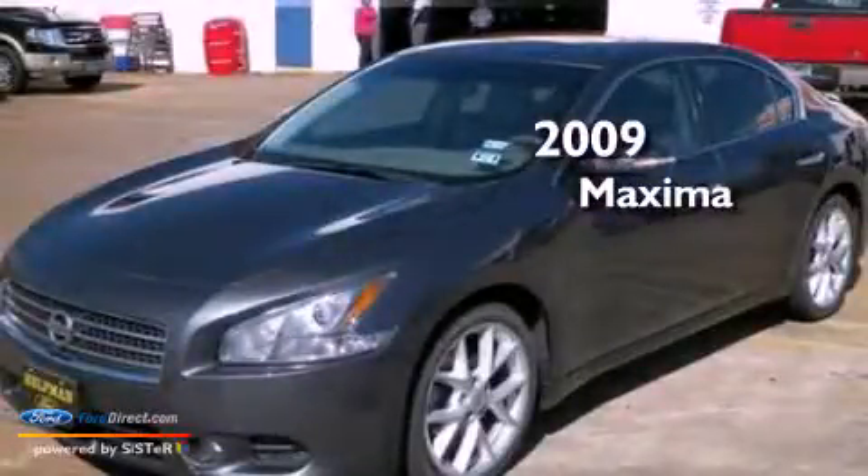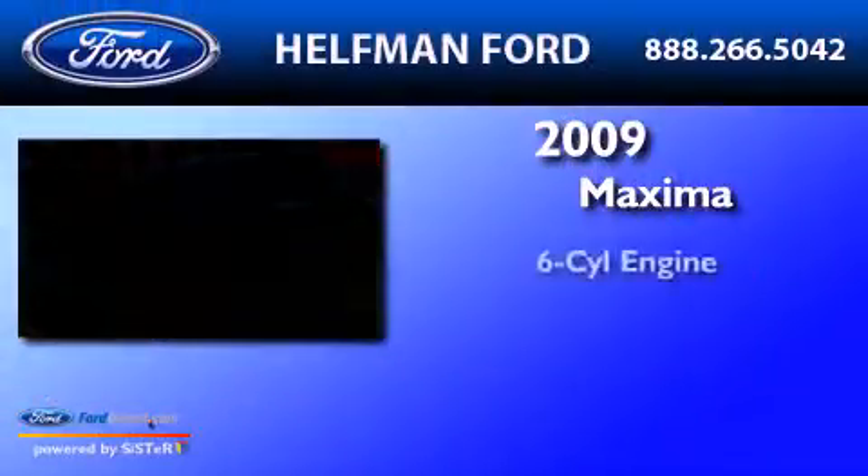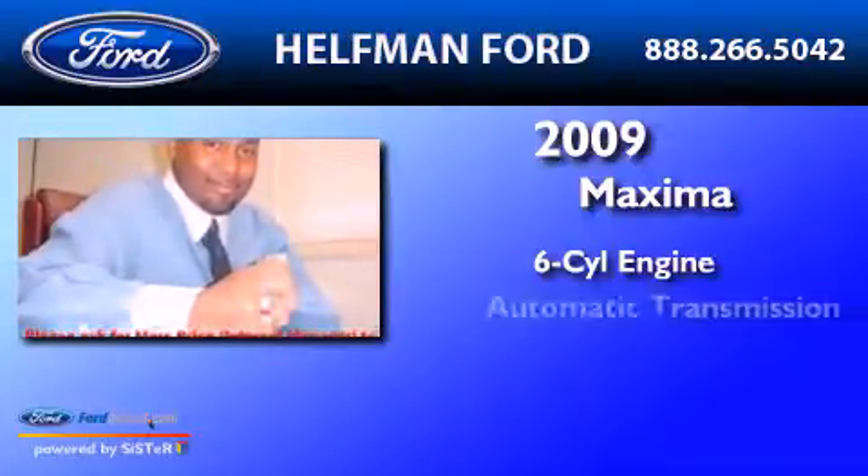This is a 2009 Nissan Maxima. It features a six-cylinder engine and an automatic transmission.